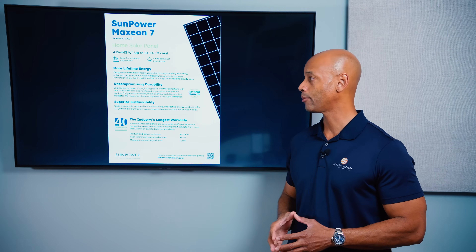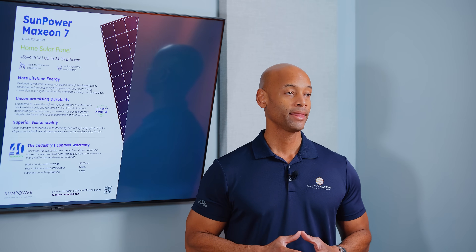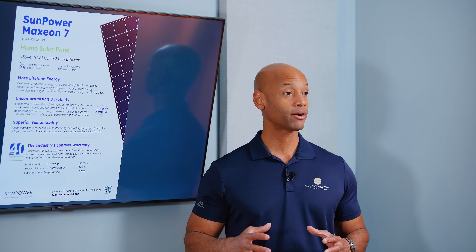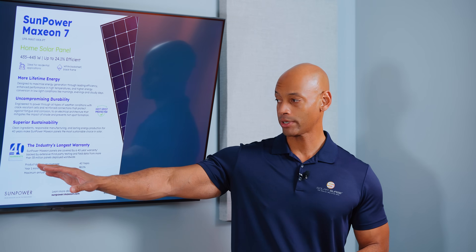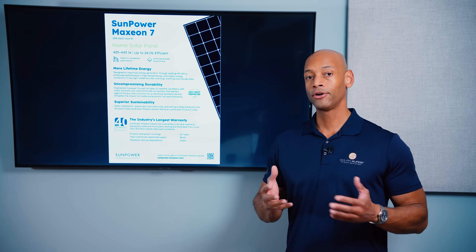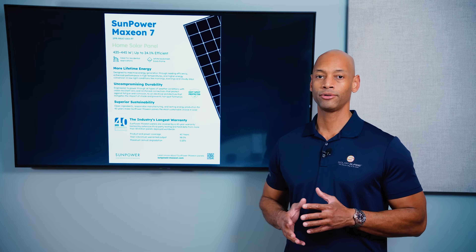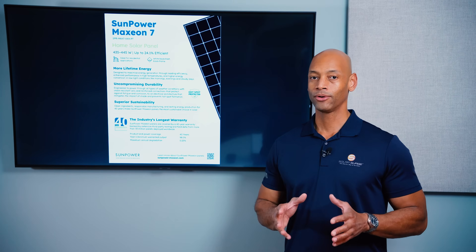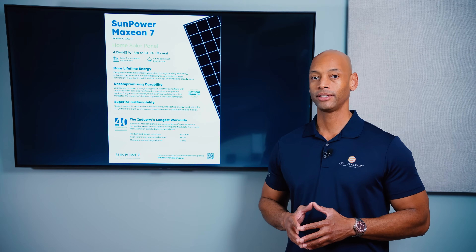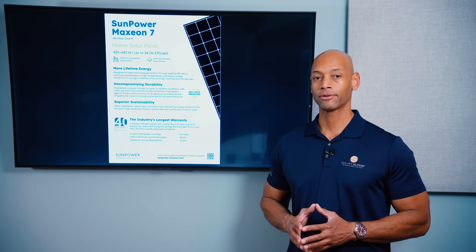Maxion has excellent performance here at 24.1%. The other thing Maxion is known for is having one of the best, if not the best, warranties in the industry. If you met with a Maxion or SunPower dealer, chances are the warranty took up a big part of that sales presentation — coverage out to 40 years, which is better than most of the industry right now. Although Maxion and its former parent company SunPower did go through some sort of bankruptcy or restructuring a couple of years ago. The warranty is only as good as the company giving you the guarantee. So a 40-year warranty sounds great, but will this company be here in 40 years? The industry is going through a little bit of a shakeup. But the way it exists on paper, SunPower has one of the best warranties in the industry.